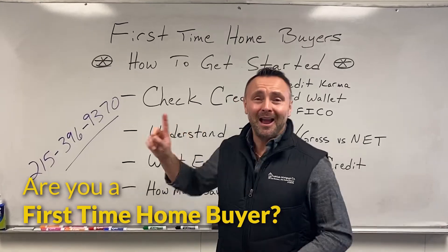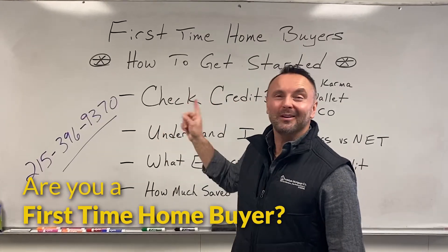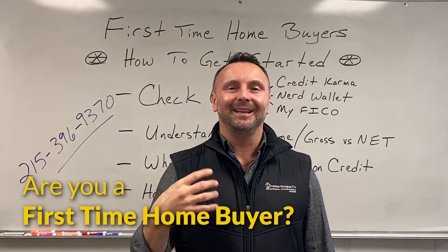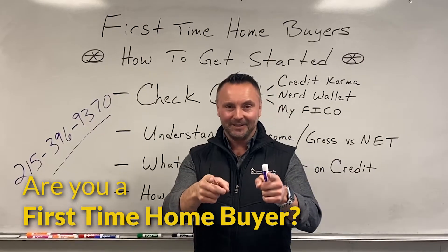Are you looking to be a first-time homebuyer and you have no idea what to do or where to start? Check out this video. I'm going to show you the four simple things that you need to consider so that you too can quickly buy your first house.